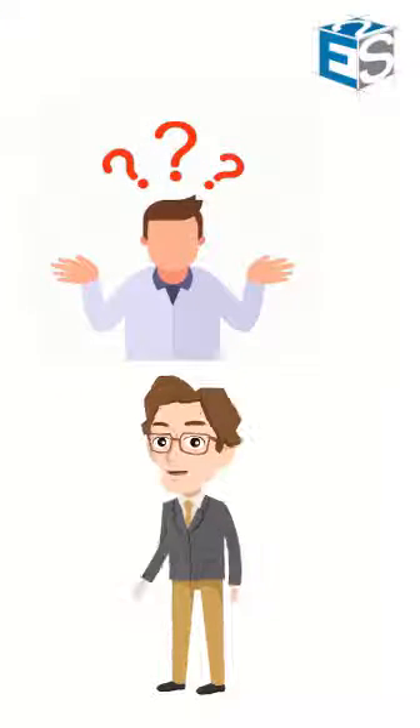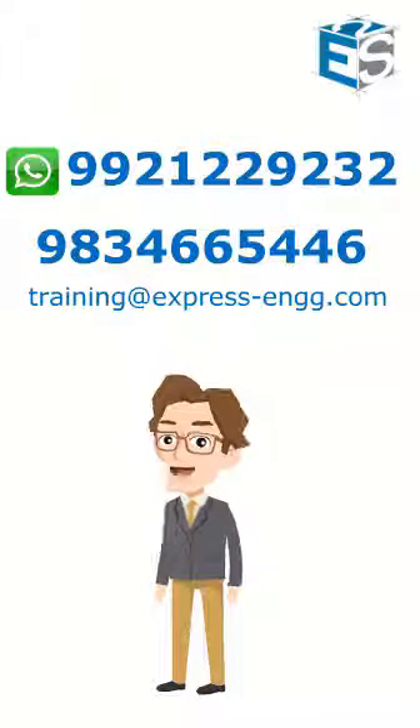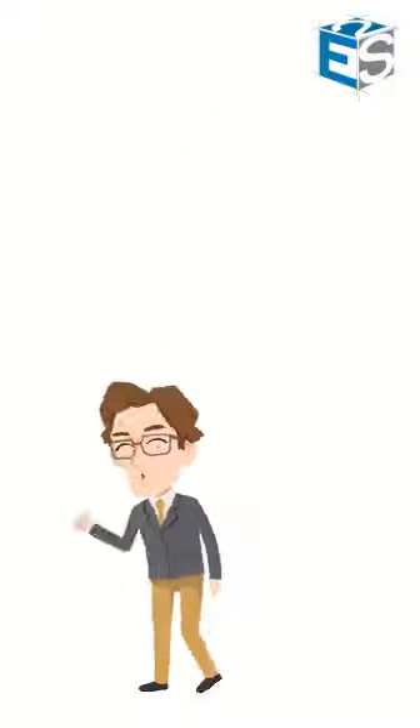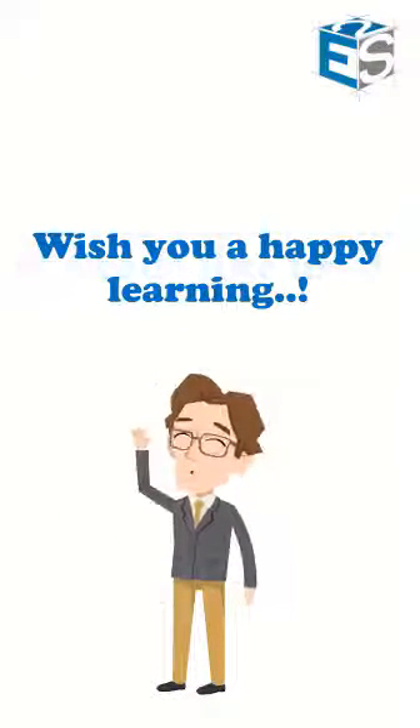If you have any concerns in accessing the app or any other issue then please connect with us using the contact details mentioned above. So connect with Express Engineering Training Services and become an expert. Because no one can decode the code like us. Wish you a happy learning.